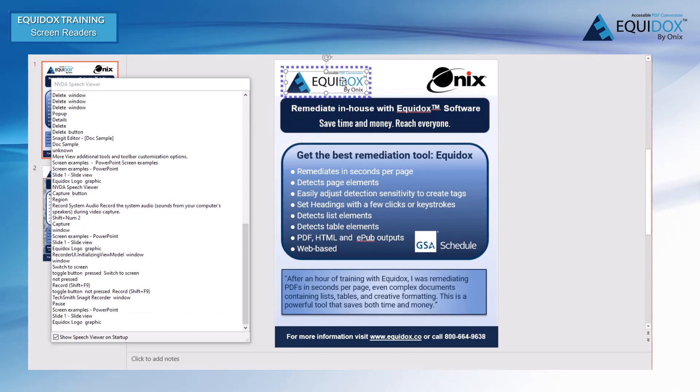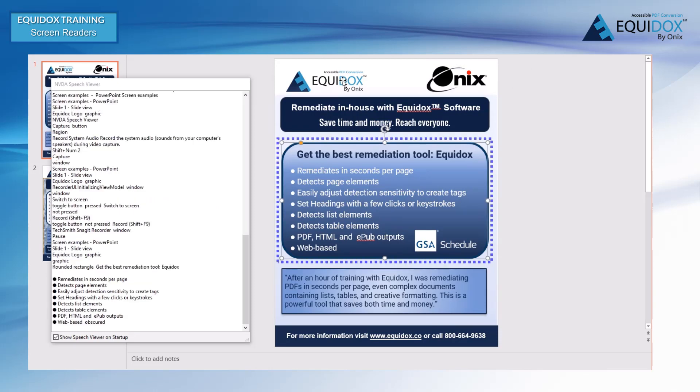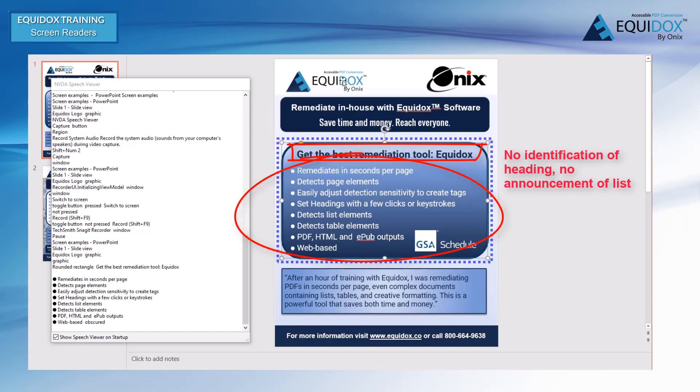Screen examples PowerPoint. Slide 1, slide view. Equidox logo graphic. Notice that the screen reader has not identified this image, other than to say 'graphic.' A person using the screen reader will have no idea what this graphic is. The content has been read out of order — an entire section of text has been skipped. This text has not been identified as a heading, and the text that follows, which is a list, has been read as if it were a continuation of the previous content. This makes the information unclear.